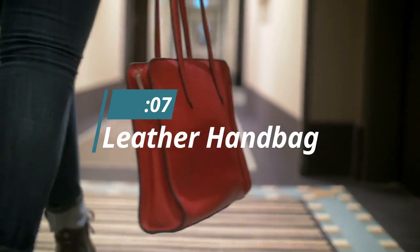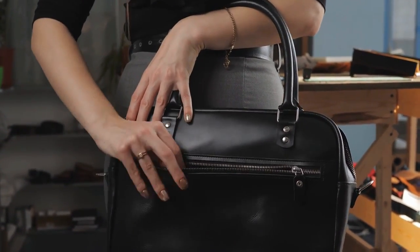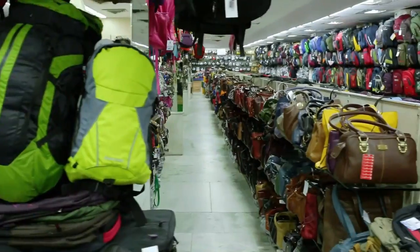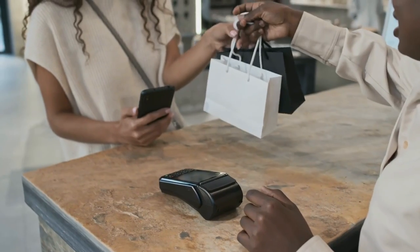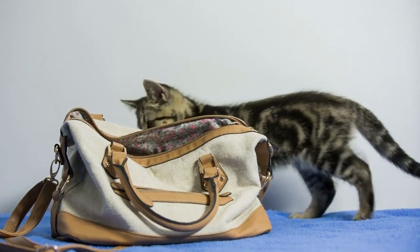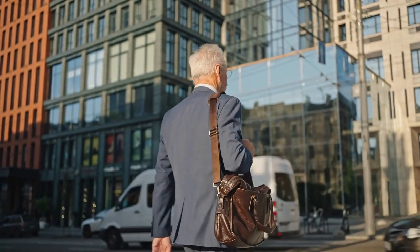Number 7: Leather Handbag. When it comes to luxury products, there are few that are as classic and timeless as a leather handbag. Whether you opt for a designer label or a more affordable option, a leather handbag is an investment piece that will last you for years to come. When shopping, consider your budget — set one before you start to narrow down your options and avoid overspending. Also think about size: if you need something large enough to fit your laptop, go for a tote or shopper style, while for everyday use, a smaller cross-body or shoulder bag may be more practical.